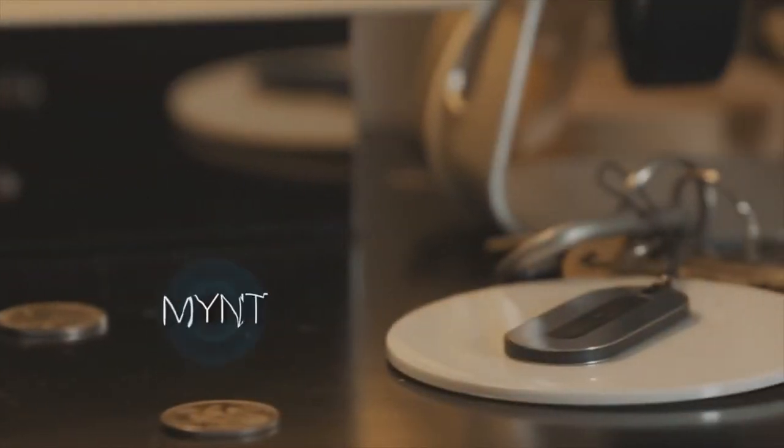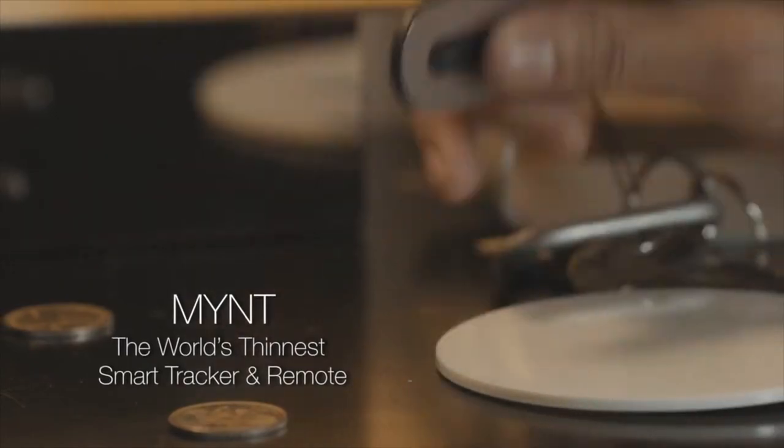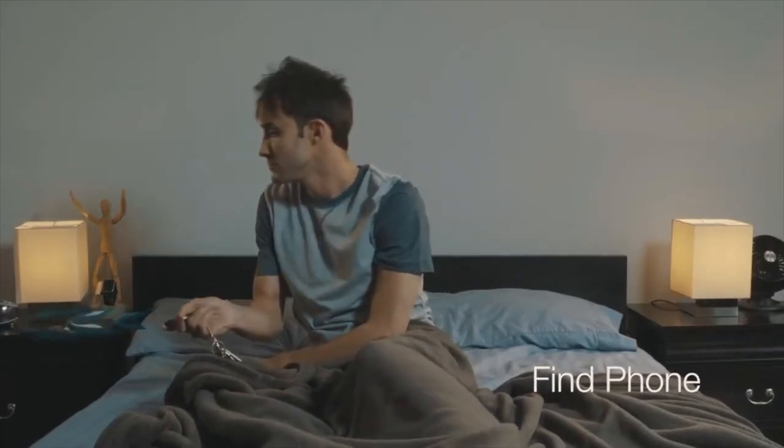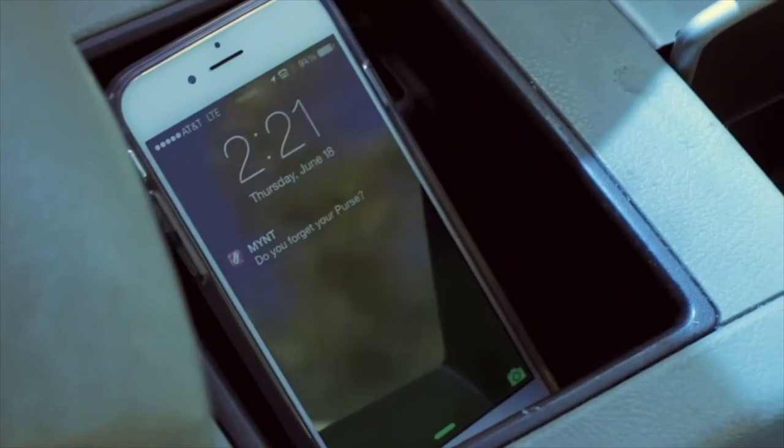So what is the Mint Tracker? In short, it's a more advanced Bluetooth tracking tile. The Mint is an item tracker that saves time and money through tracking personal items accurately, preventing property loss, and saves time spent on looking for keys, wallets, and other personal items.